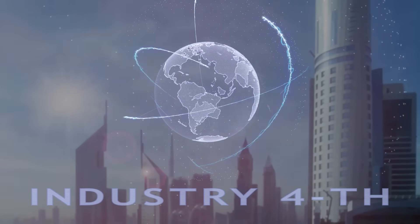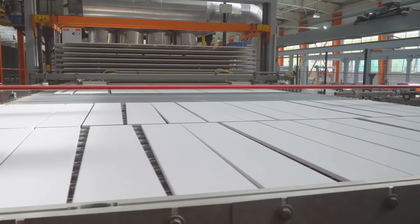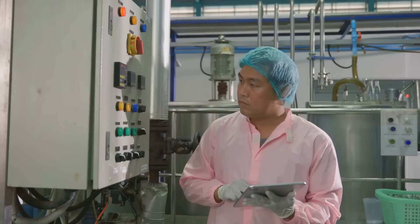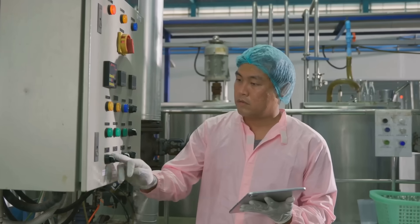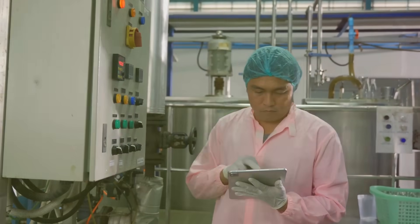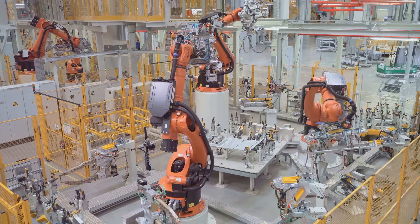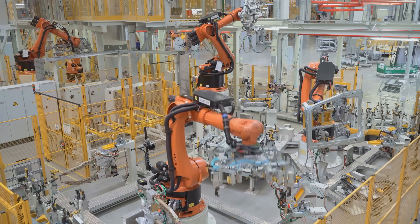Exposing the magic behind Industry 4.0: RFID in metal manufacturing. RFID technology is transforming metal manufacturing by providing real-time tracking of man, machine, and material. Imagine a factory where every worker, machine, and material is seamlessly connected.